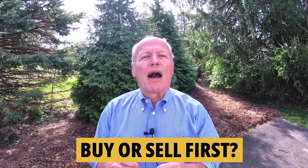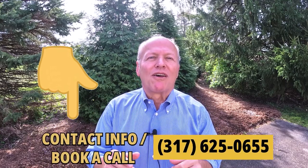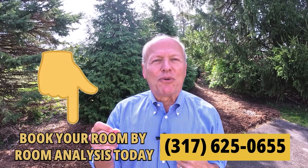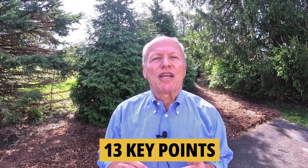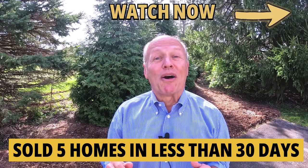If you're undecided about whether you need to buy or sell first, this is not my first rodeo. I'll be glad to talk through the pros and cons of going one direction or the other, and then you can decide what works best for your own personal situation. We offer a free room-by-room analysis — no cost and no obligation — and I guarantee I can help make you money and save you money. My staff and I have prepared a short video that highlights 13 key points to help you sell your home for more money, plus secrets on how I sold my last five homes in a grand total of less than 30 days.